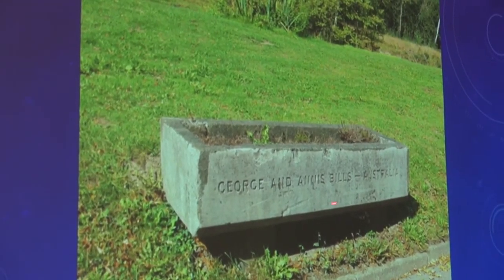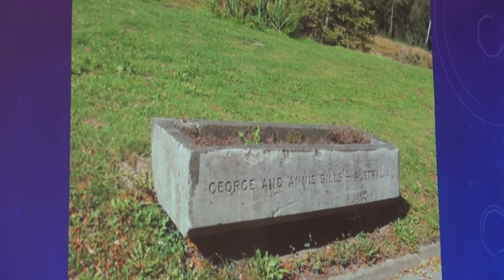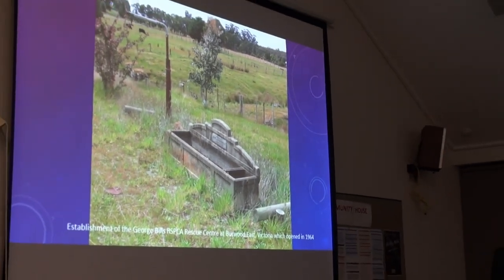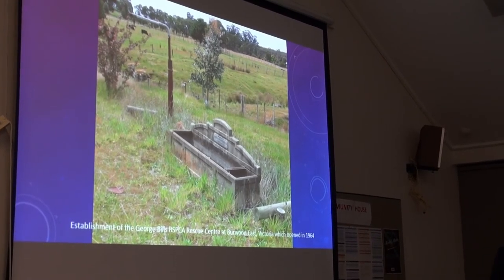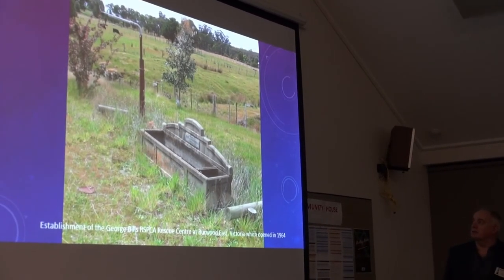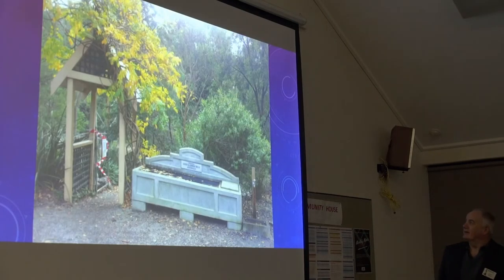This is an overseas one, a little different designation, but certainly a Bills trough. If you go to the RSPCA in Burwood, they've got a rescue centre over there. This one's just sitting out in the bush. This was at the flower show in Melbourne, and this is a reproduction one — people just grow flowers in them these days. And I photographed this one at Warrandi today, again a reproduction one.